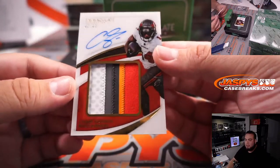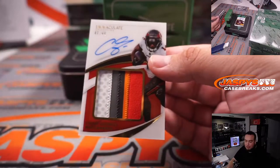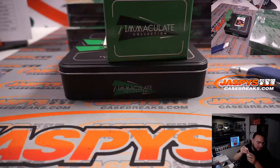More Chris Godwin — look at that, 47 out of 99, five-color patch. Man, Tampa Bay probably gives you the most color. And that's another one for the RMB spot seven, which is Eric Carlson.